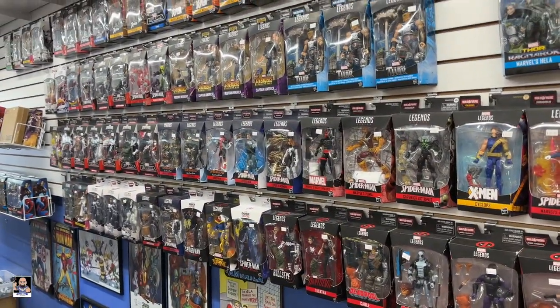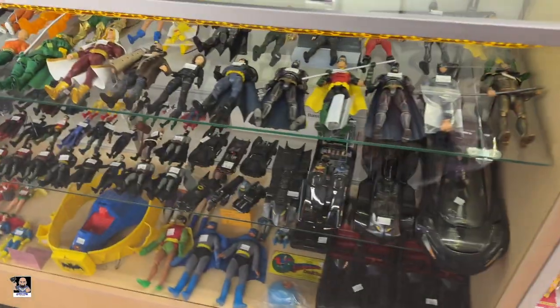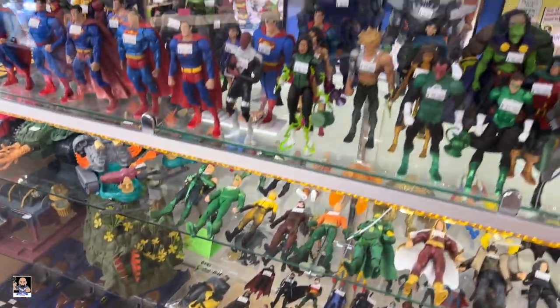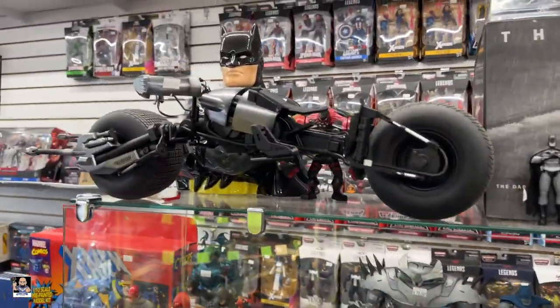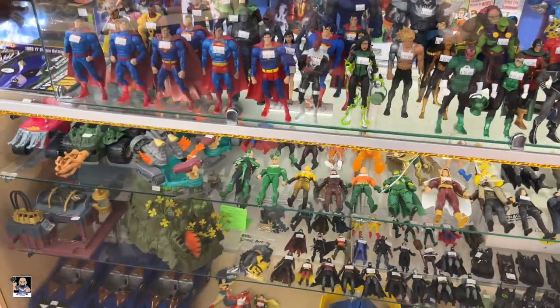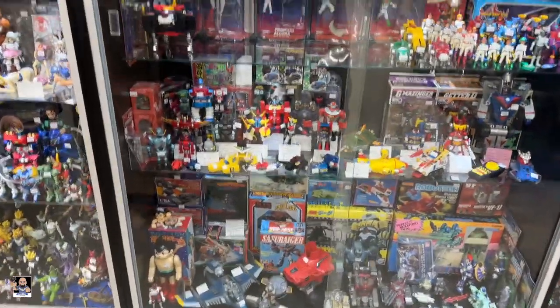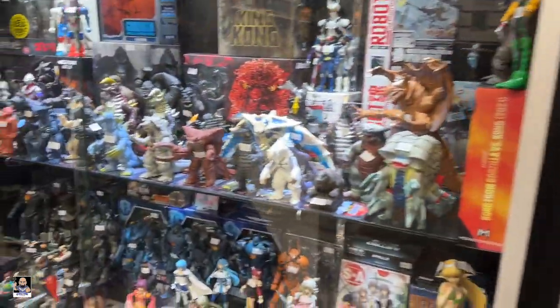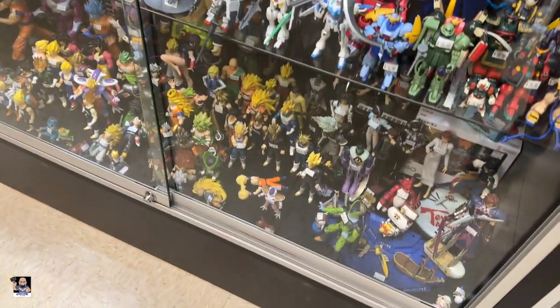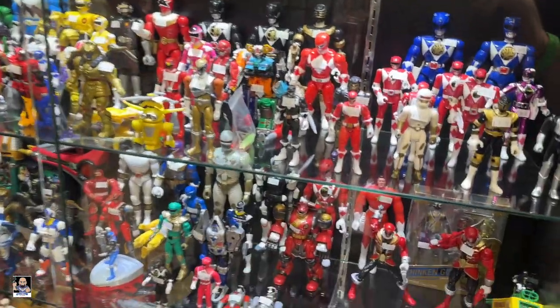All right, so this is the back side with more Marvel Legends, but we also have some display cases with loose figures. This is an old Batman. Check this out — first time ever seeing that one. Oh, that's wicked cool! All right, here's the other side of the store — we have a little bit of everything. Voltrons. Godzilla, Godzilla! Pacific Rim. Got some dragon all around there. Tons of Power Rangers — very cool. Also got some stuff up here on top.